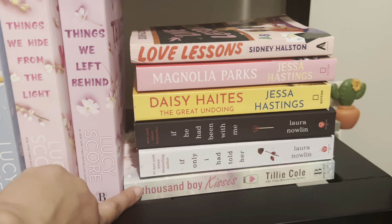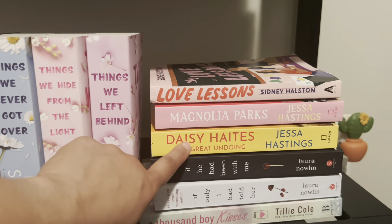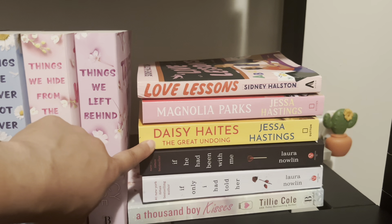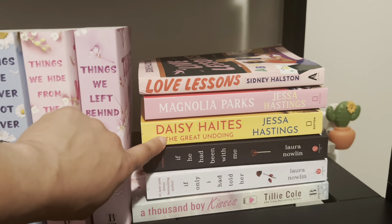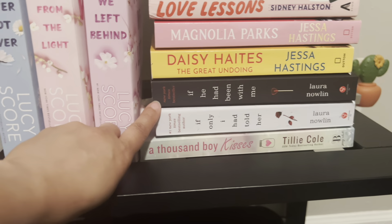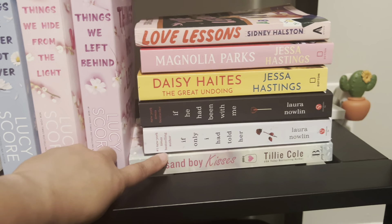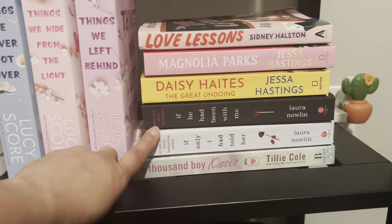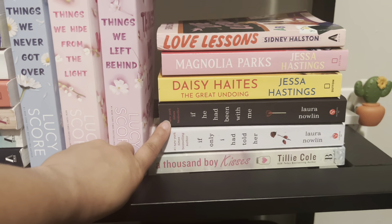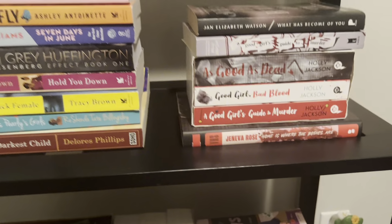In this stack I have not read 'A Thousand Boy Kisses,' 'If Only I Had Told Her,' 'If He Had Been With Me,' and 'Daisy Hazel' — I think this is the fourth in a series and I've already read 'Magnolia Parks.' So those four I have not read. These three I heard make you cry — they're giving Valentine's Day vibes to me, even though they'll make you cry. I'm thinking I'll save these to the end of winter around Valentine's Day since they're romance and young adult love stories.